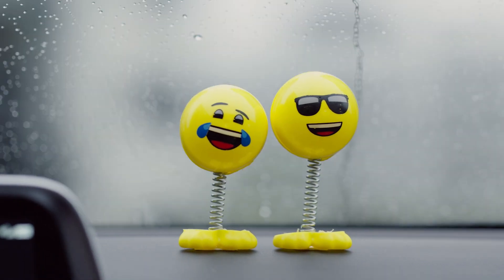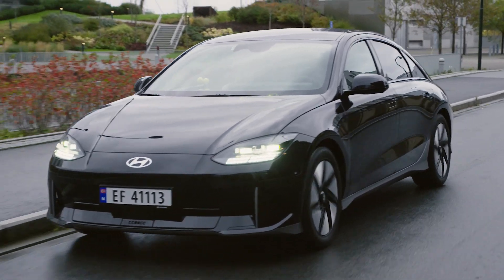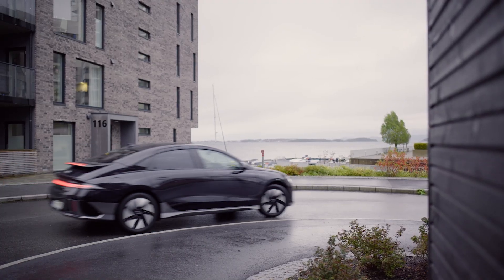Tell us about this toy. So this toy is to kind of visually indicate how smooth we're driving. The less the head wobbles, the smoother we're driving — a little efficiency indicator on the dashboard.